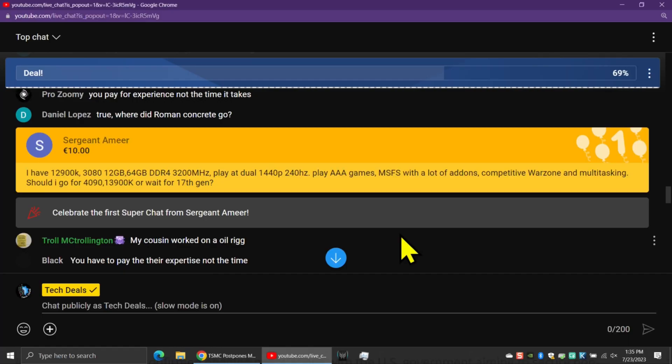Sergeant Amir, you ready? And this is his first Super Chat. Sergeant Amir comes in with an awesome question with details. He has a 12900K, a 3080 12GB, 64GB of DDR4 3200 RAM. He plays dual monitors, 1440p, 240Hz. He plays AAA games, in particular Microsoft Flight Sim with a lot of add-ons, competitive Warzone, and multitasking. He wants to know if he should go for a 4090, 13900K, or wait for 17th Gen.